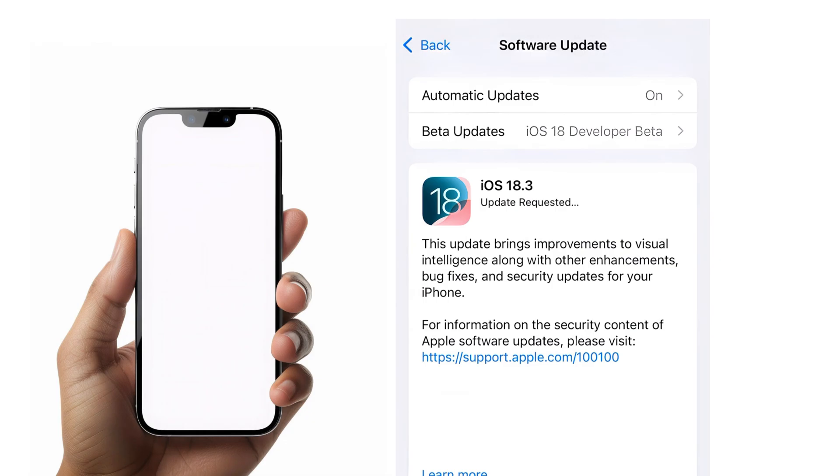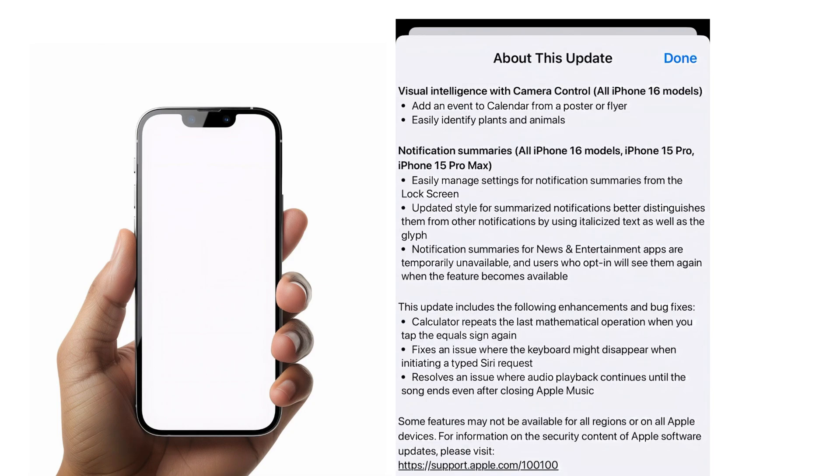This is the RC, so we're now waiting for the final release. The complete list of features includes visual intelligence with camera control — that's for iPhone 16 only — where you can now identify plants and animals, and also add an event directly from a calendar flyer. Notification summaries were also being updated, as we discussed in the last video covering beta 3.